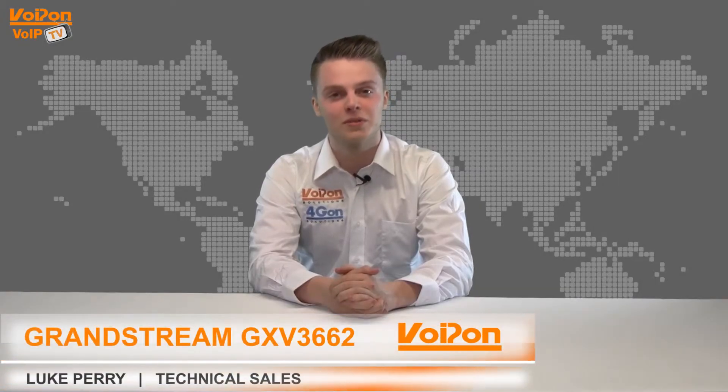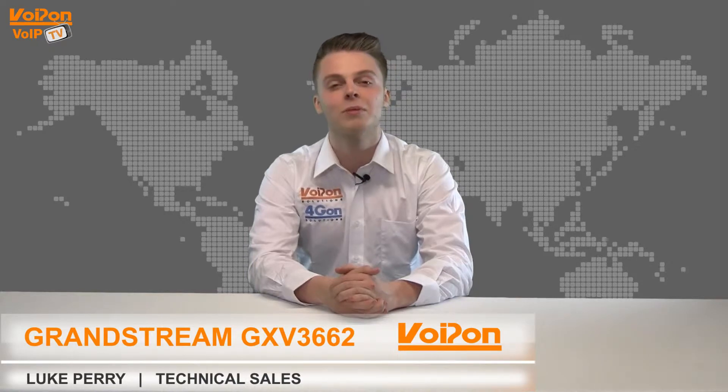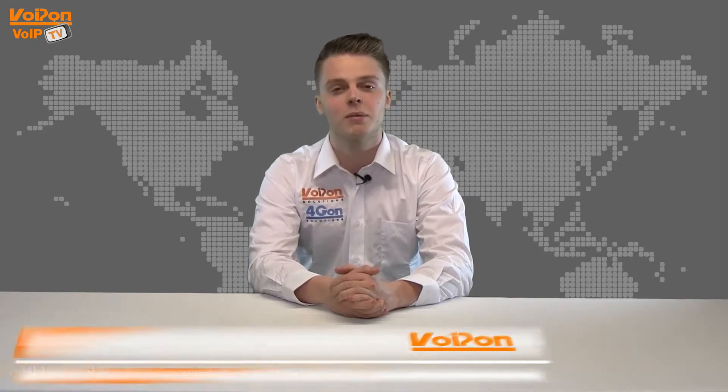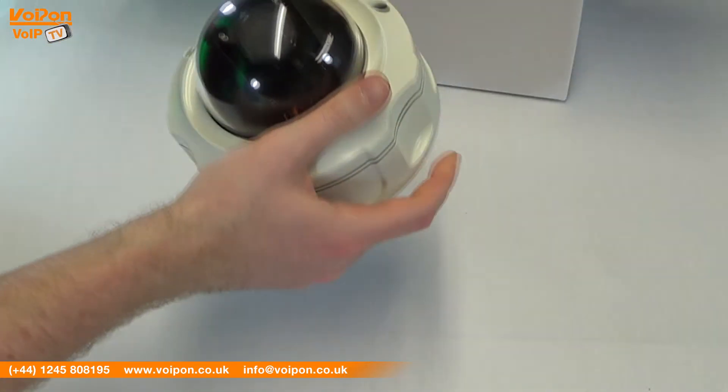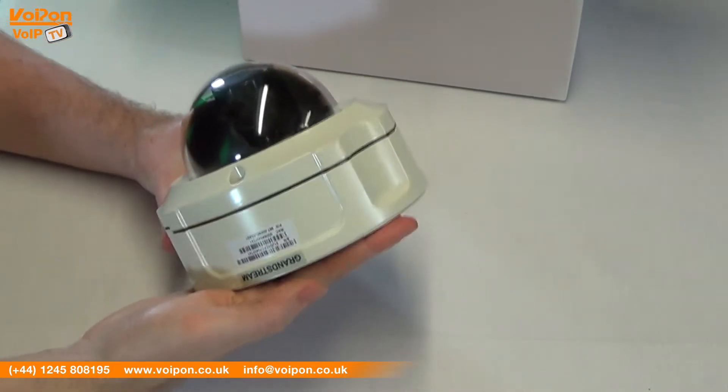Hello and welcome to VoIPTV, VoipOnSolutions video product review channel. I'm Luke Perry, part of the technical sales team of VoipOnSolutions and our sister company Forgion, both leading distributors of communications equipment and serving customers worldwide. Today we're going to look at the Grandstream GXV3662 IP surveillance camera, so let's get started.